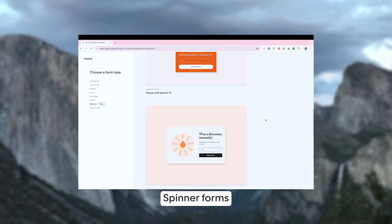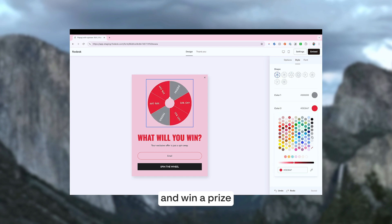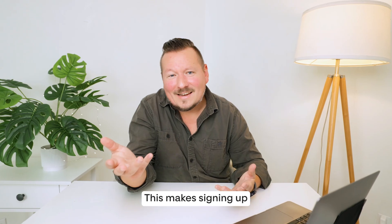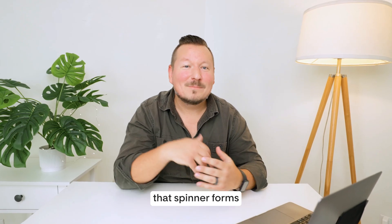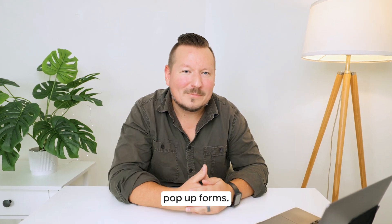Lastly are spinner forms. Spinner forms have a spinning prize wheel that allows users to spin the wheel and win a prize, a special offer, a coupon, or some kind of limited time offer. This makes signing up much more fun and exciting, but also it creates a memorable experience for your audience. Metrics show that spinner forms actually convert up to 30% more visitors than standard pop-up forms.